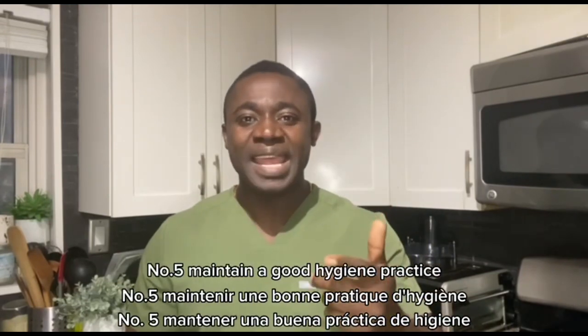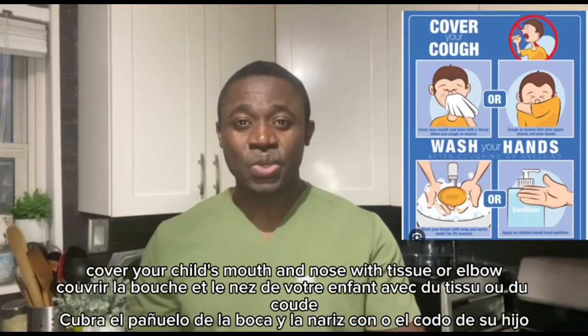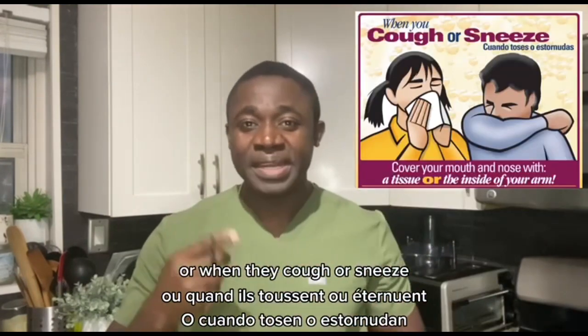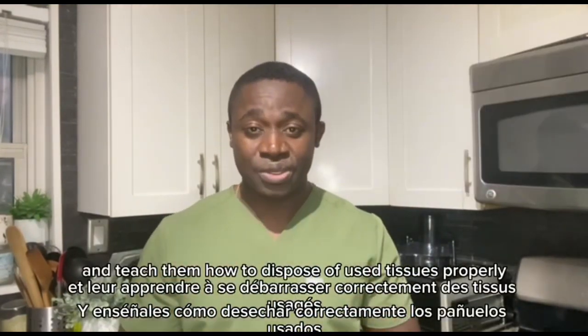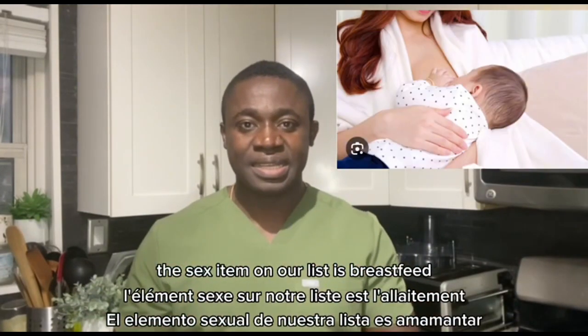Number five: maintain good hygiene practices. Cover your child's mouth and nose with a tissue or their elbow when they cough or sneeze, and teach them how to dispose of used tissues properly.